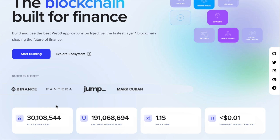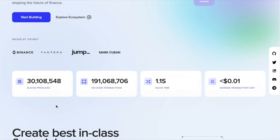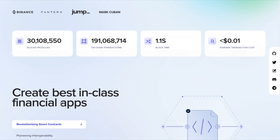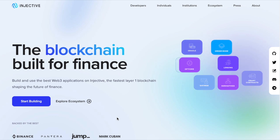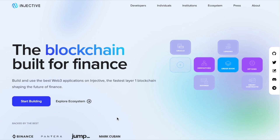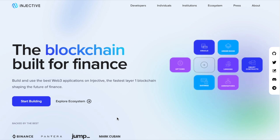Right on their home page, they share analytics for the blockchain itself — the amount of blocks produced, on-chain transactions which are over 190 million at the time of creating this video, and a block time of just over one second. In this video we'll be talking about Injective in depth when it comes to the technology stack and what you can expect in the short, medium, and long term.